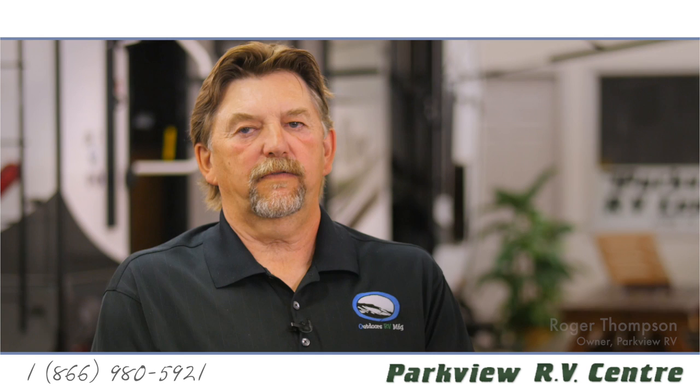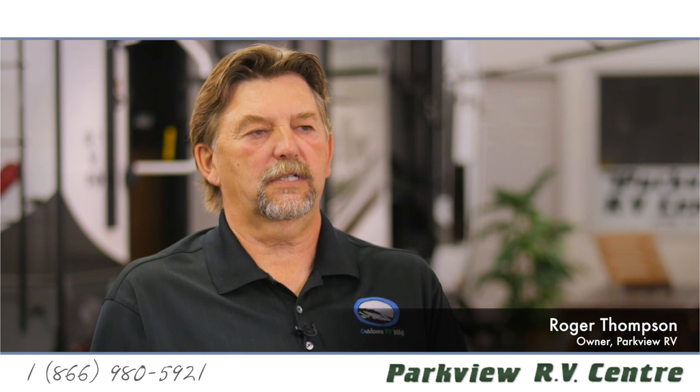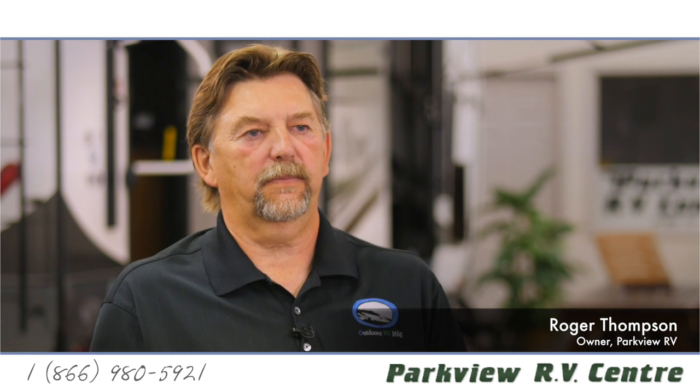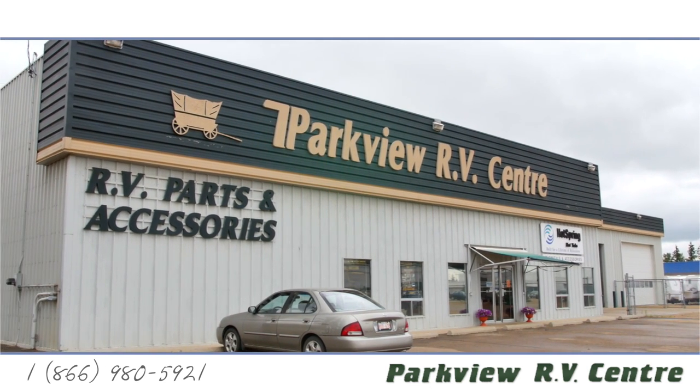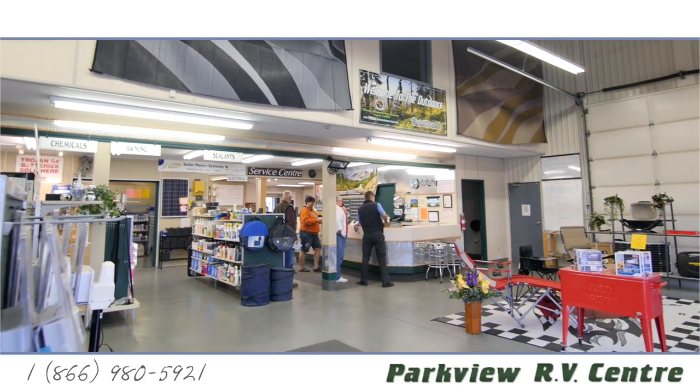Customer service to me is the forefront of a dealership. It's not just words, it's not just a slogan — it's something that we base this entire dealership on.